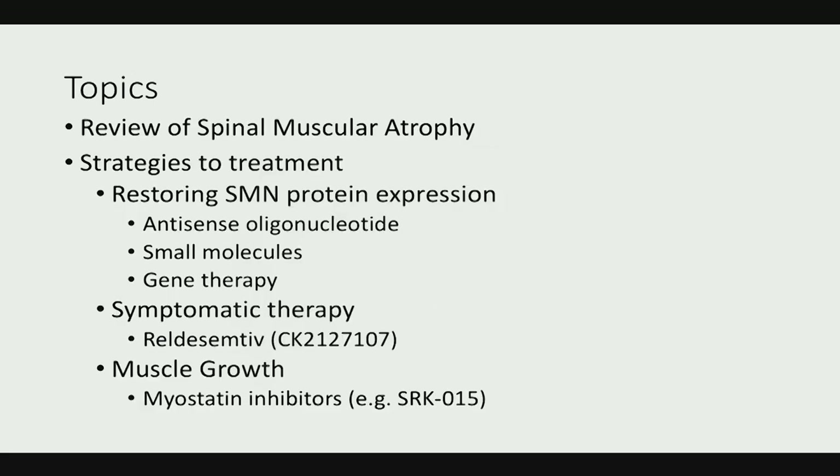Dr. DeVivo provided a very nice introduction. I'm going to review some of the most important aspects of Spinal Muscular Atrophy as it relates to treatment, and then talk about various strategies — some approved and some still investigational, but all very interesting. This is not a comprehensive view of all therapeutic strategies under investigation; these are just the ones I'm most aware of.